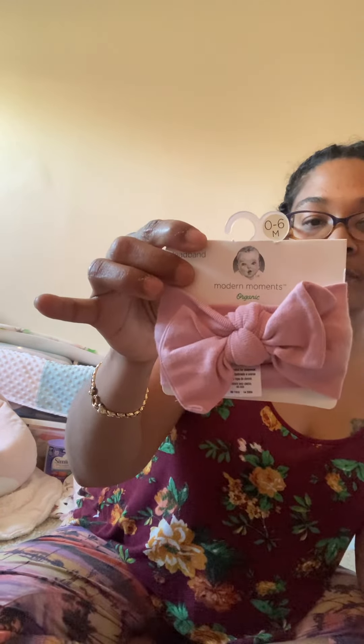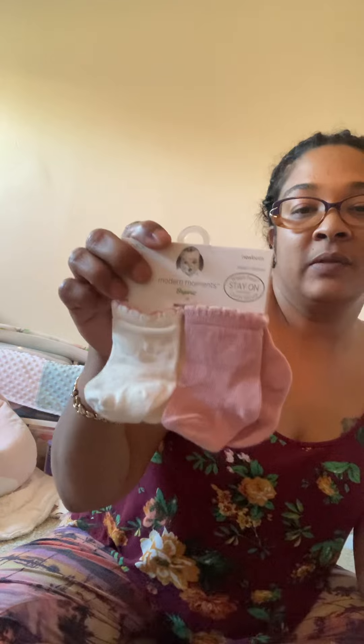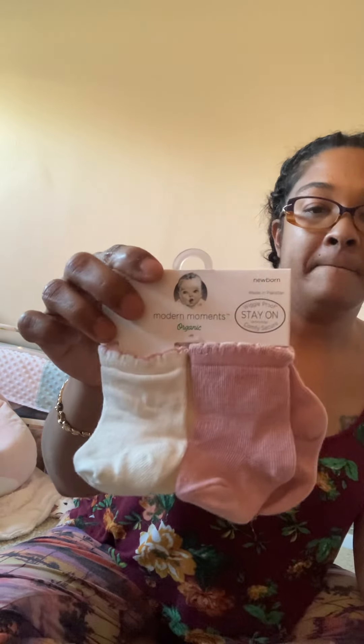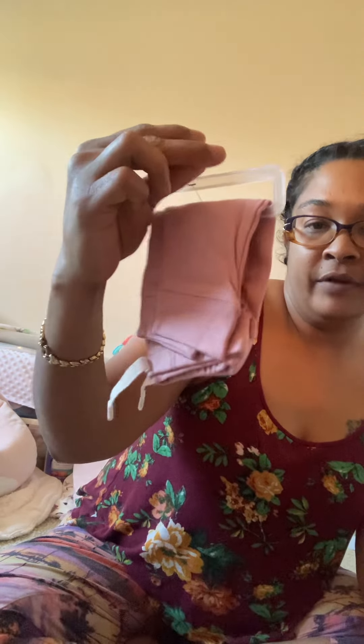She has the hair bow by Gerber — I'm really hoping it fits her head. She has these cute socks, also by Gerber, white with the pink.